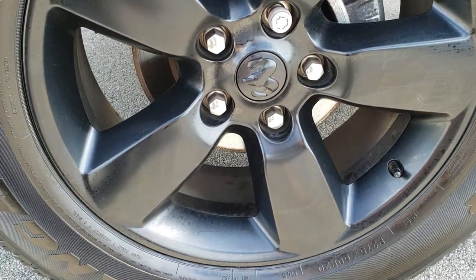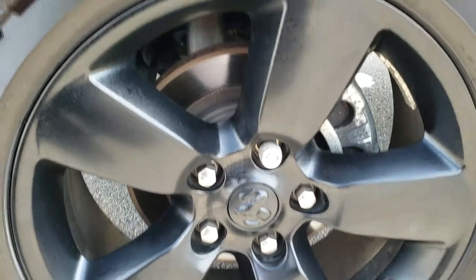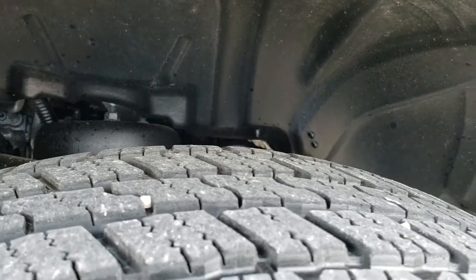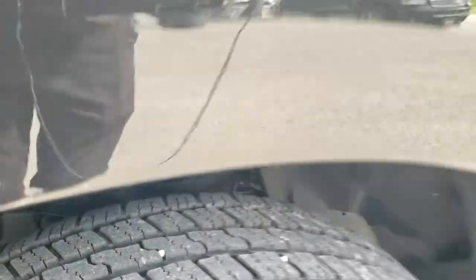It comes with the 20 inch painted alloy rims, part of the Express package, Goodyear Wrangler SRA 275/60 R20 tires, and these tires have a good amount of tread left — I'd say probably 60 to 70 percent on those.